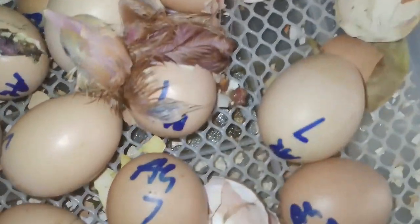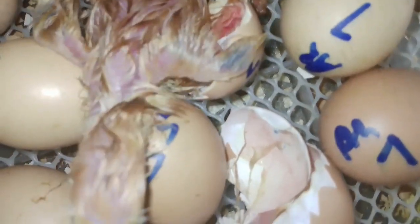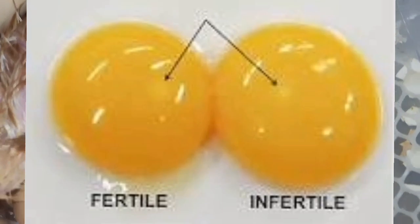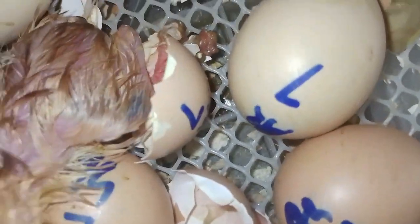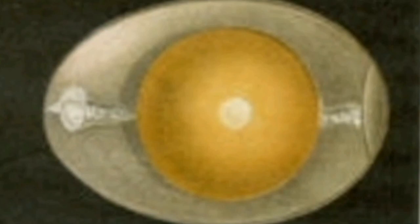You can determine if an egg is fertile or not by looking at the jam spot — the white spot on the yolk. The non-fertile jam spot contains only the female cells and looks like a solid white spot. In a fertile egg, the jam spot contains both the male and the female cells.